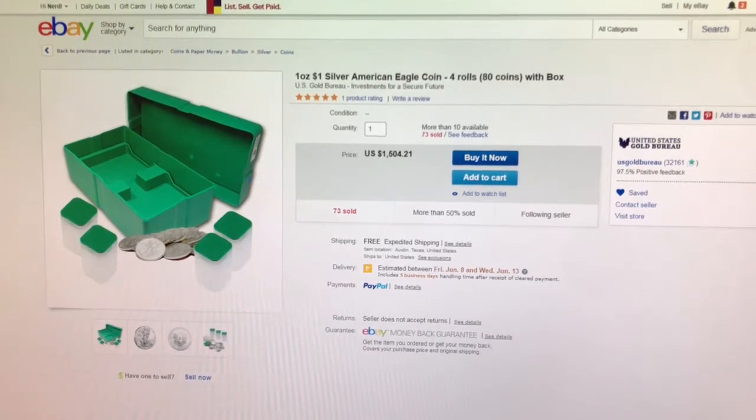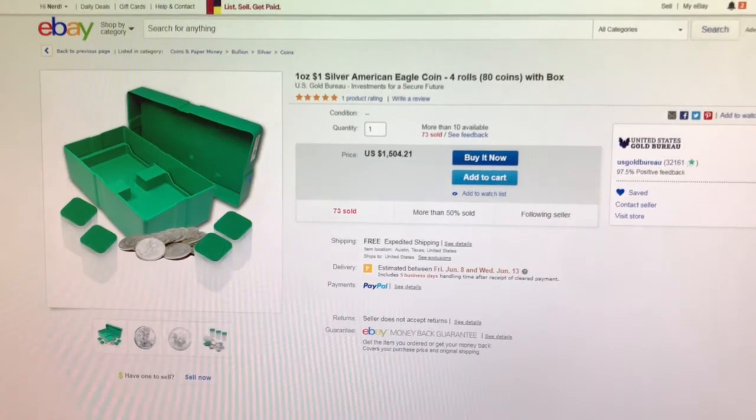Hello YouTube stacking community, the Stacking Nerd here, today on Thursday the 31st of May 2018 with some gold and silver deals. The first item I have to show you is from the United States Gold Bureau on eBay. This is a lot of 80 American Silver Eagles for $2.18 per coin over spot — that is four tubes, and it does include the monster box.